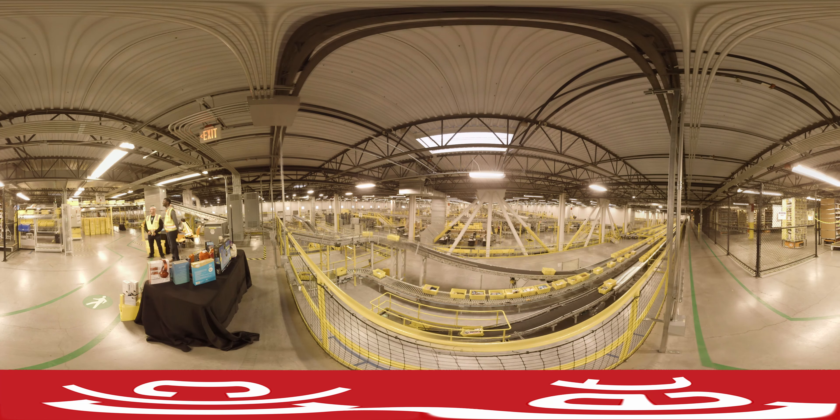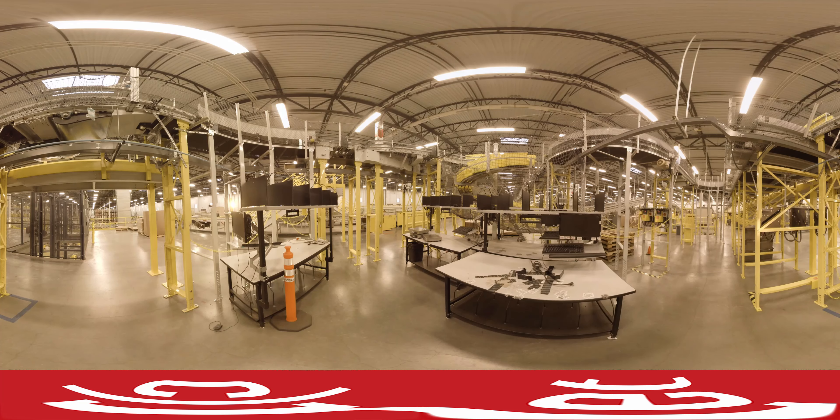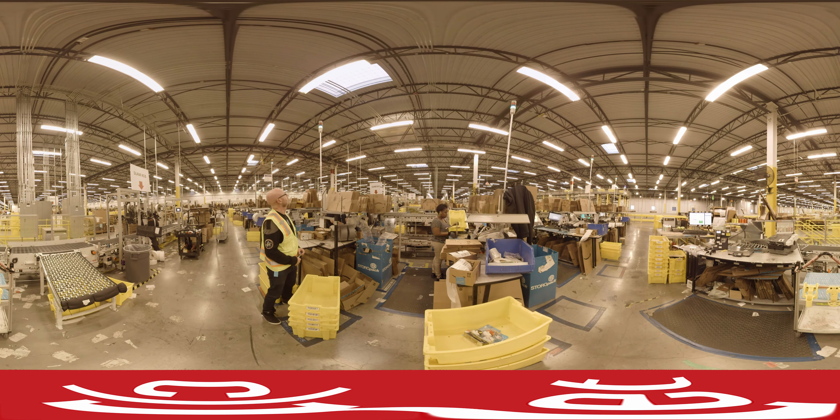When the order is ready, it travels down conveyor belts in one of these yellow bins. Each order arrives at a station to be packed up in a cardboard box ready for shipment.